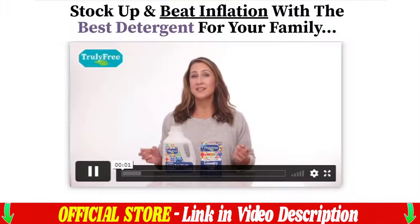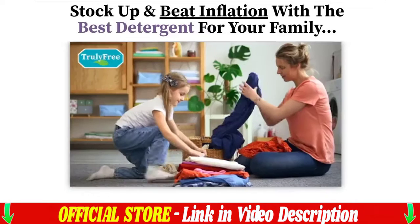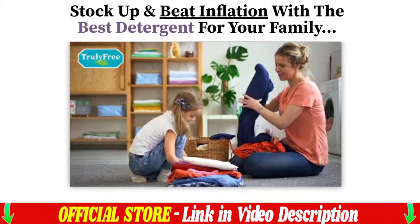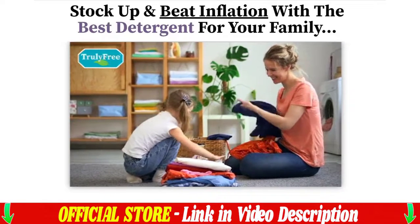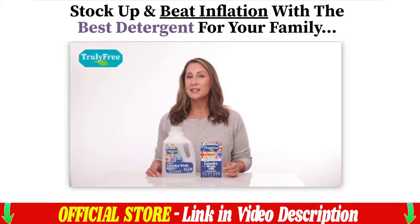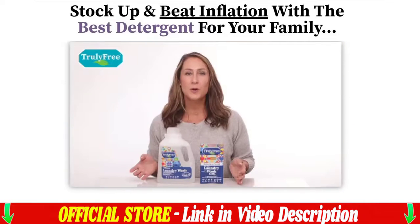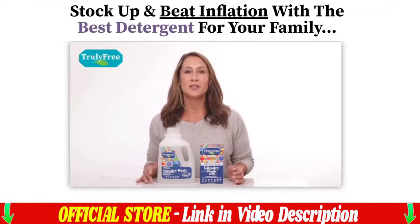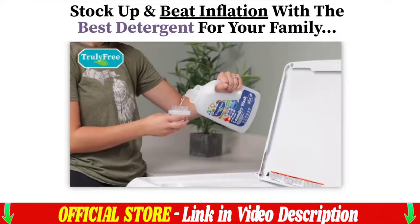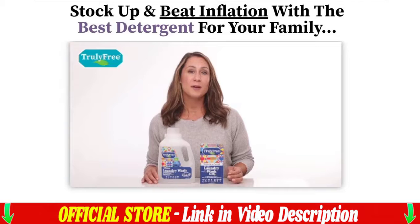This video is to help those people stock up and beat inflation with the best detergent for your family. This top-selling baby skin-approved natural laundry wash kit is finally back. You might have heard that Truly Free is giving out 300 loads of laundry wash for free — you won't find it anywhere but here on this exclusive online shopping site.